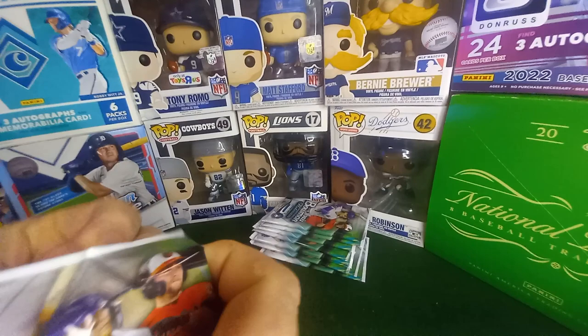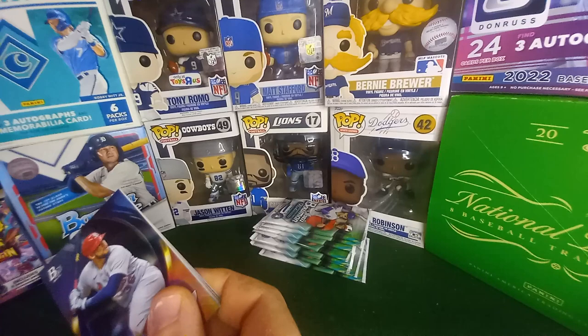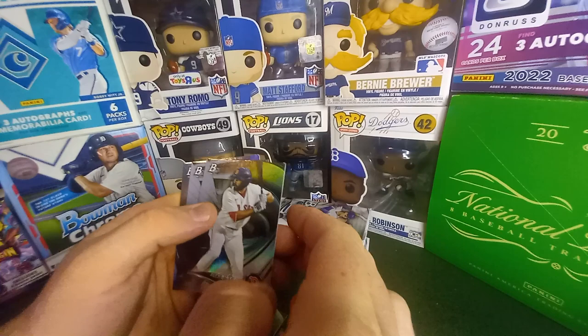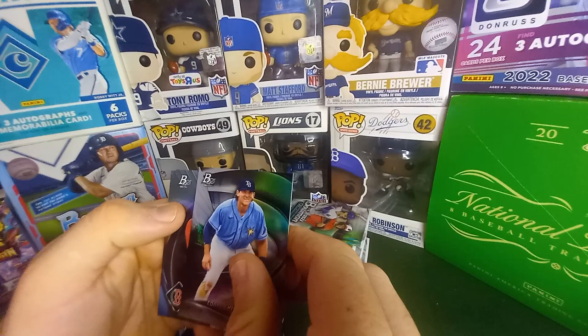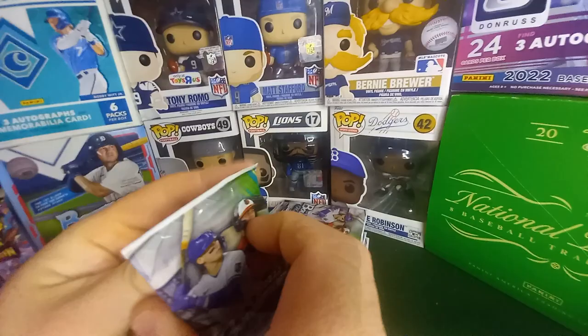Back to the super fracture — I've always wanted to pull one. Gold vinyls, I feel like gold vinyls are more common with Panini. Yanya Paz — there's a nice rookie. Cooper Kenny, Rafael Devers. These just look blue.